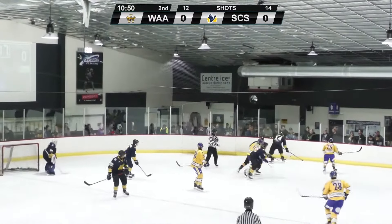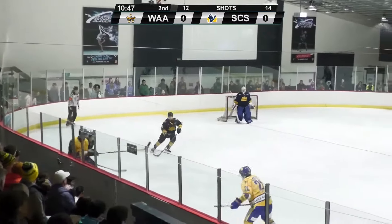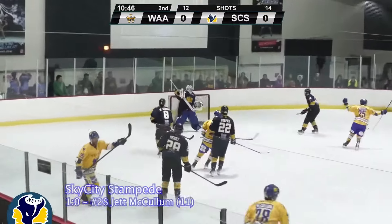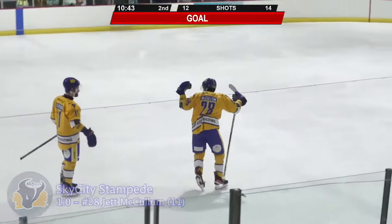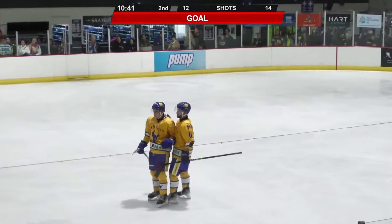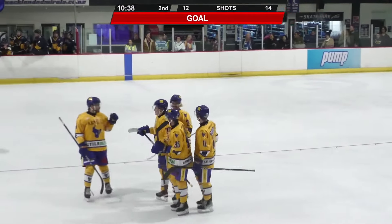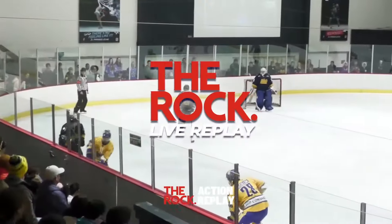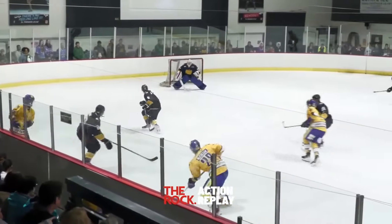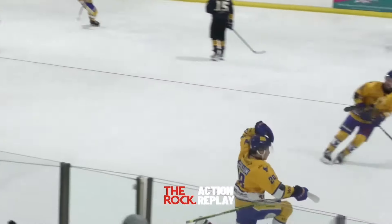Just going to give a quick shout-out to some of our sponsors — West Auckland Admirals alumni Andy Hart and Hart Electrical. Shot from the point — McCullum scores! Rips one from the near side and over the shoulder of Chubba. One-nothing Stampede. Looking at the replay — it looks like Chubba didn't really see it cleanly.